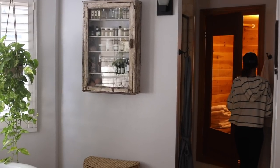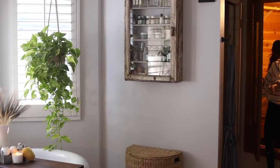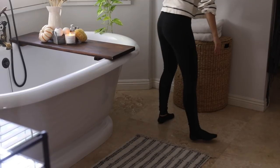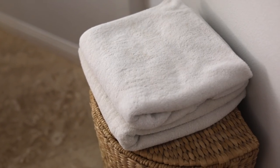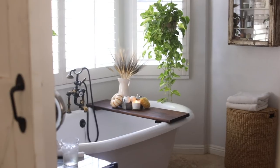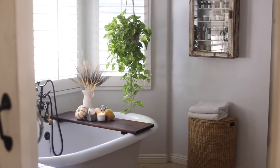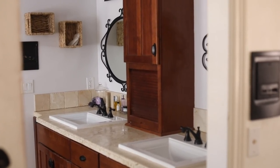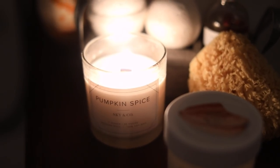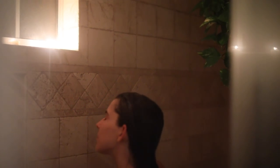Once the bathroom is decluttered, cleaned, and feels like a spa, you just want to add those finishing touches. I lay out some fresh towels, maybe a fresh robe, and get everything ready so that when I'm done with the hustle and bustle of the day I feel like I'm walking into a spa oasis. I was really looking for a relaxation reboot — lighting the candles, having the plants, the simplicity. A really hot shower in that space just felt really luxurious.